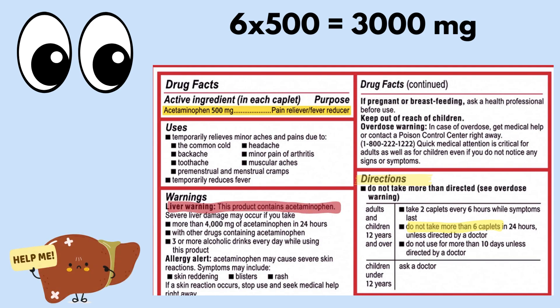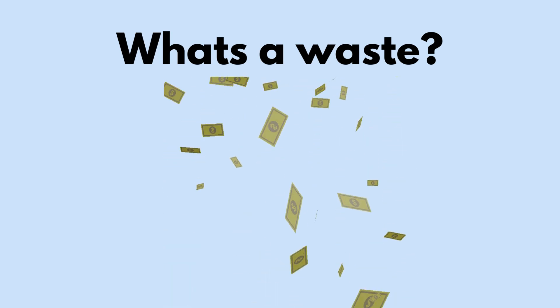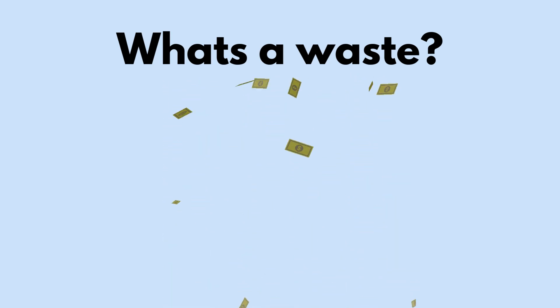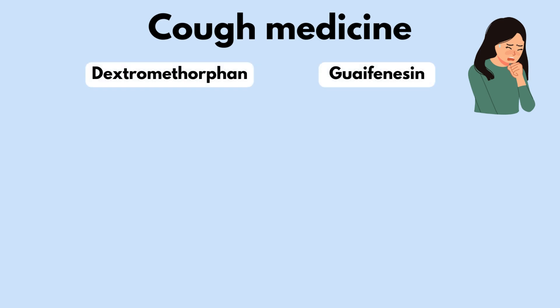So unless otherwise directed by your doctor, always follow the directions on the package. Now let's discuss which drugs have no real evidence to support their use, with the first being cough medications. There are two active ingredients that are recommended for a cough: dextromethorphan, which is given for a dry cough, and guaifenesin, which is given for a wet cough.